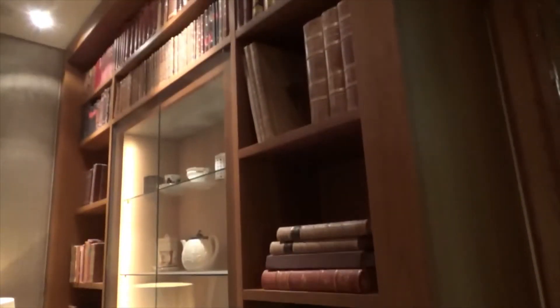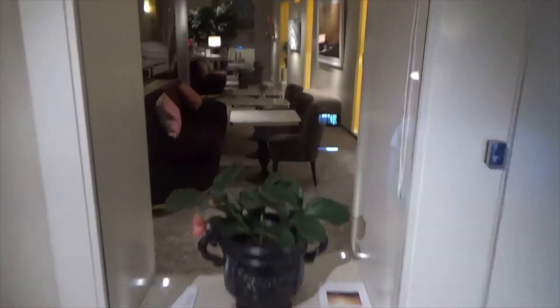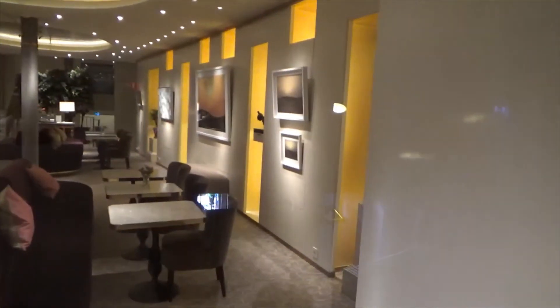Sort of Dutch looking. And it's got a Biblical era library. There's an art gallery, I kid you not.